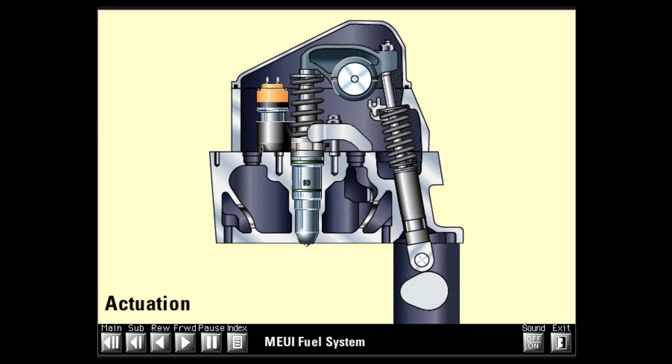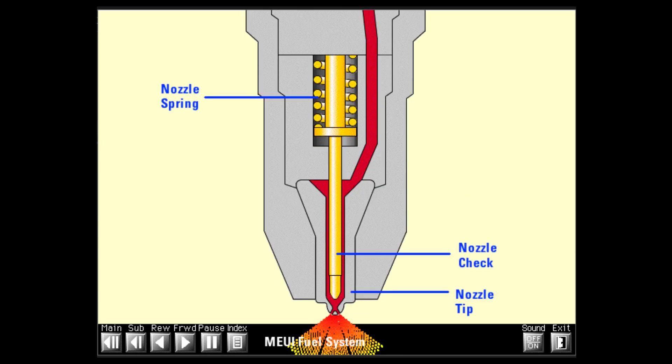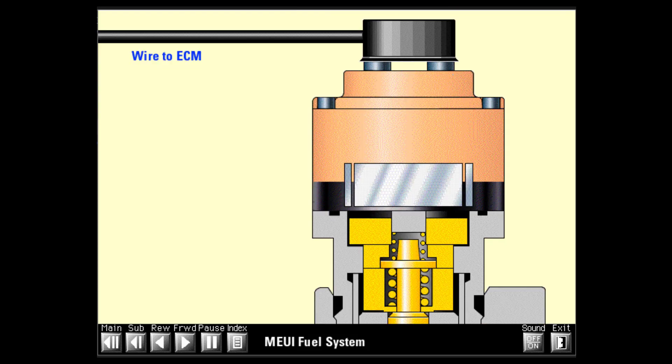Actuation refers to the type of force used to power the plunger which pumps the fuel out of the injector. Mechanically actuated fuel systems use a camshaft lobe and rocker arm to provide that force. The rocker arm presses down on the tappet at the top of the injector, which in turn presses down on the injector plunger, pushing fuel from the plunger cavity. Fuel displaced from the plunger cavity can flow in two directions: to the nozzle assembly and nozzle tip, or around the normally open poppet in the cartridge valve assembly to the fuel supply passage in the cylinder head.